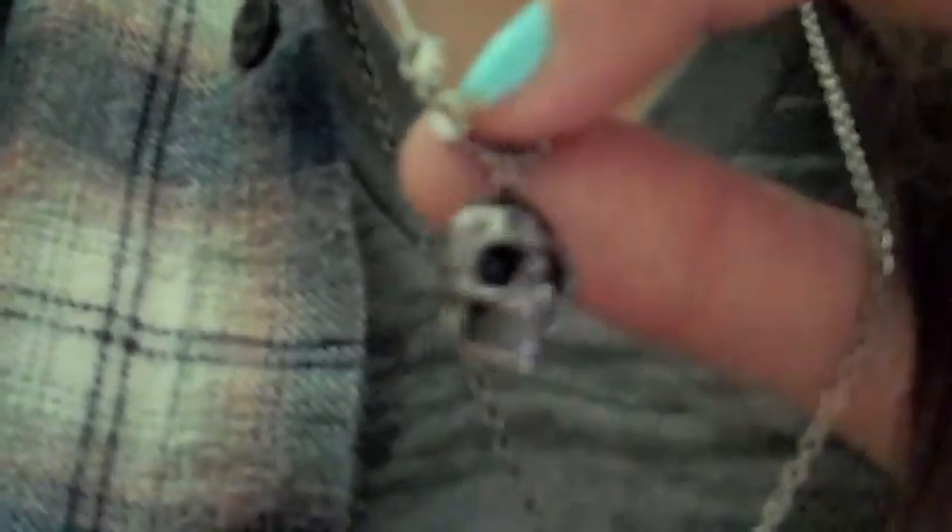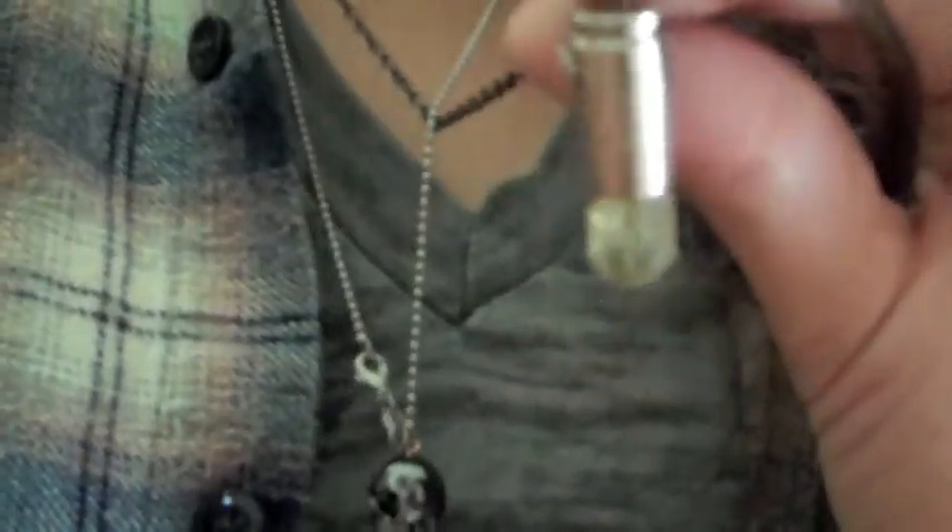I'm wearing two necklaces. This one is by Jacobs by Marc Jacobs — it's his cheaper line. I got it at Bookmark in Greenwich Village when I was in New York. I think it was like $15 or $20 — really inexpensive. It has crystal eyes, it's so cute. And then this one is a bullet necklace that I got on Etsy. The seller is called Another Feather. It's Peridot, which is my birthstone, so I had to get it. It's a nine millimeter bullet casing — one of my favorite pieces.